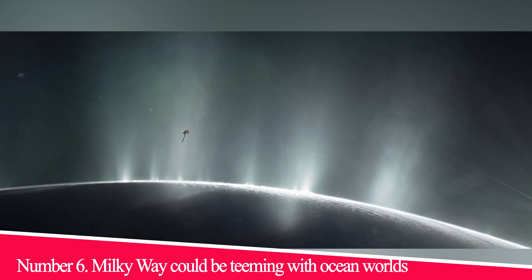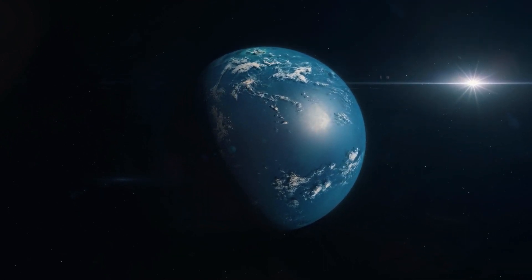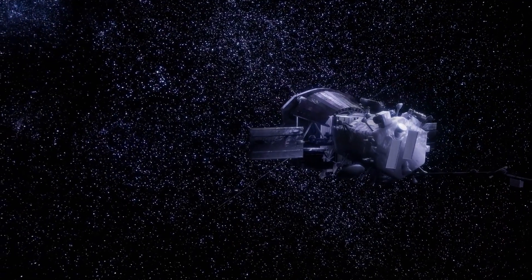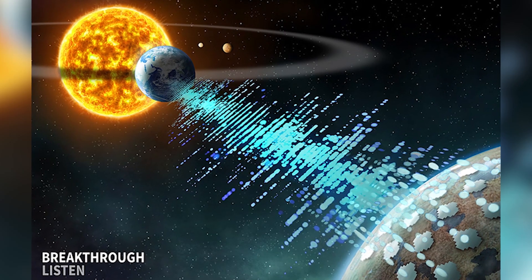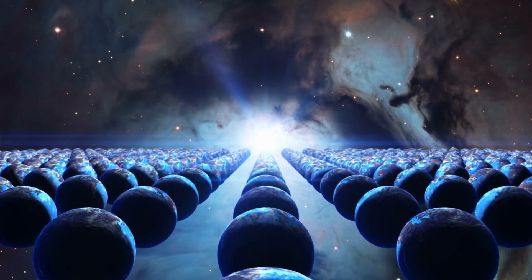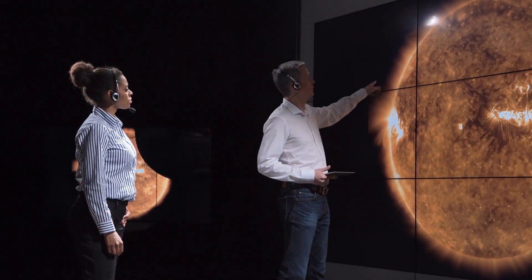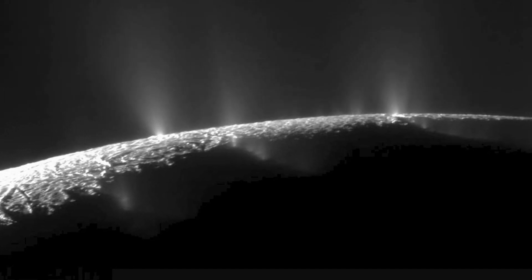Number 6: The Milky Way could be teeming with ocean worlds. Ocean worlds — those having significant amounts of water on or just beneath their surface — are surprisingly common in the solar system. Momentum is building in the astronomy community to send a probe to either of these satellites in the 2030s to check if any living things might lurk under their shells. In a study released in June, researchers looked at 53 exoplanets similar in size to Earth and analyzed variables including size, density, orbit, surface temperature, mass, and distance from their star. The scientists concluded that roughly a quarter might have the right conditions to be ocean worlds, suggesting such places could be relatively common in the galaxy.